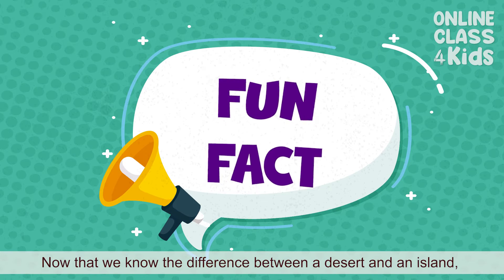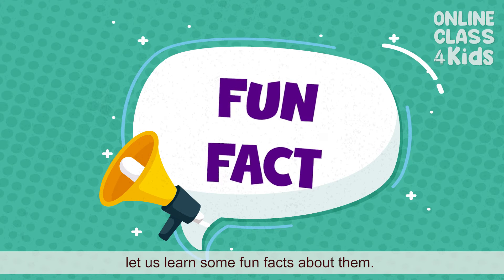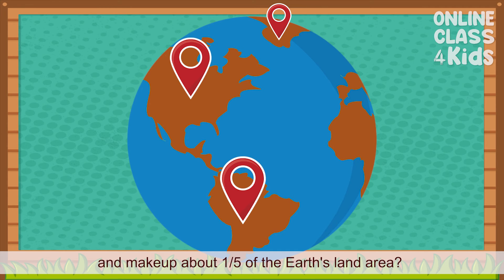Now that we know the difference between a desert and an island, let us learn some fun facts about them. Did you know that deserts can be found on every continent and make up about one-fifth of the Earth's land area?